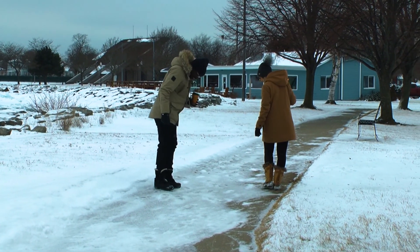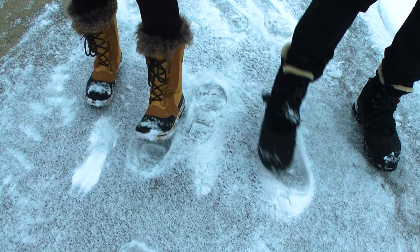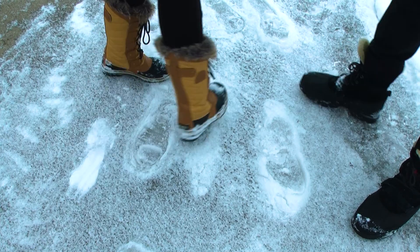Frozen footsteps! Let's see if your foot fits in there. This doesn't fit mine, but yours might be a perfect match. Oh, this is perfect!